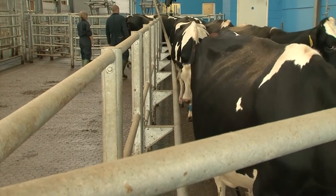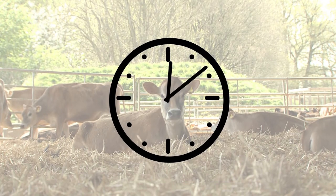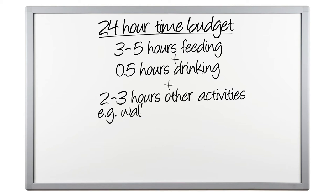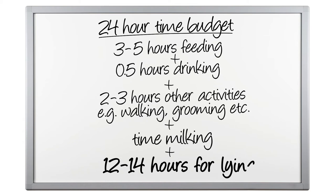Finally, it is important to consider the amount of time cows have available within their daily routine for lying down. Research suggests that housed cows will lie down for 12 to 14 hours a day if they are able to. Consider the amount of time the cows are away from the lying area for milking and other events such as AI. One study found that lying time increased by 2 hours a day when milking time was reduced from 6 to 3 hours. When looking at the cow's daily time budget, consider that when housed, cows will spend around 3 to 5 hours feeding, half an hour drinking and around 2 to 3 hours on other activities such as standing, walking, socialising and grooming. Ideally, cows should have at least 12 to 14 hours left for lying down.